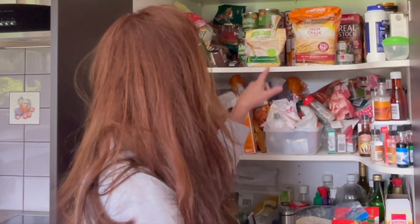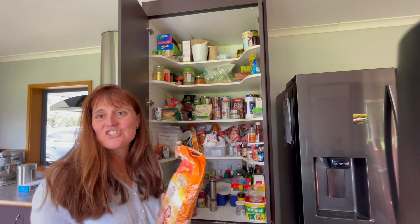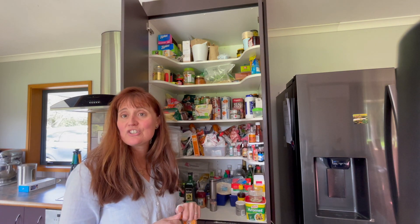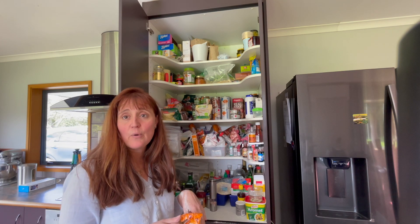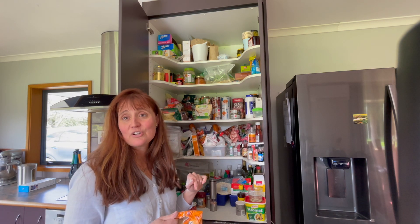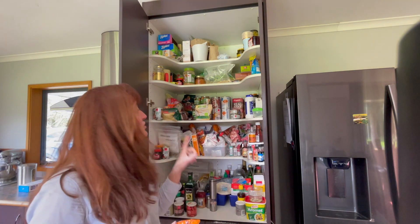Now we're going to take a look in the pantry and see where things can go wrong there. We've got some gluten-free flour and we've got some normal flour. As you can see, that just went everywhere. It might be a good idea to put your gluten-free flour in a separate container and store it separately from your normal flour. You may want to have a shelf separate for gluten-free products and preferably above the shelf of the gluten-containing foods.